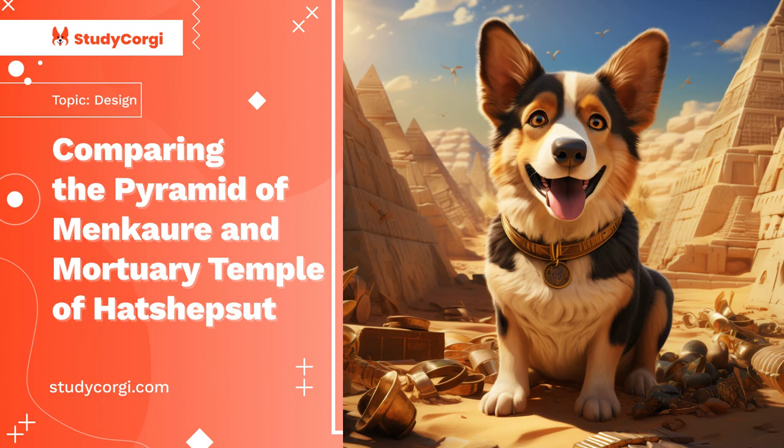Both buildings are masterpieces of the architecture of ancient Egypt; however, they differ in appearance, shape, structure, and purpose.